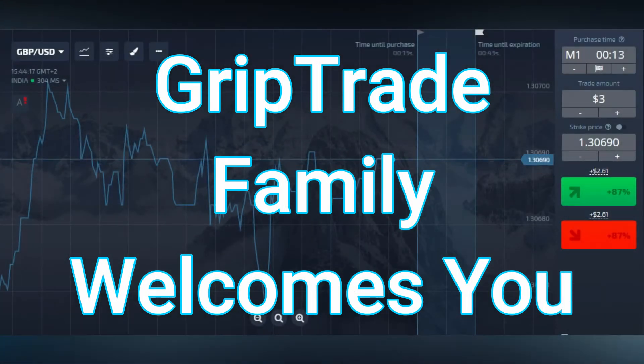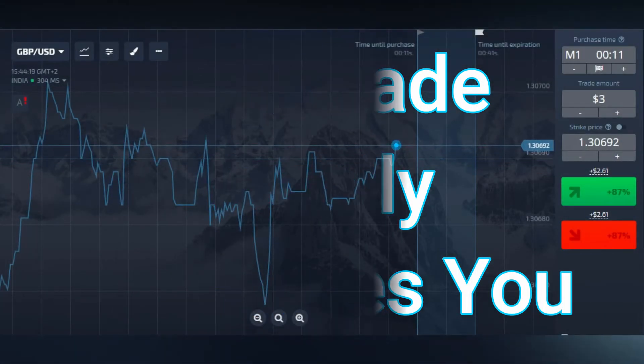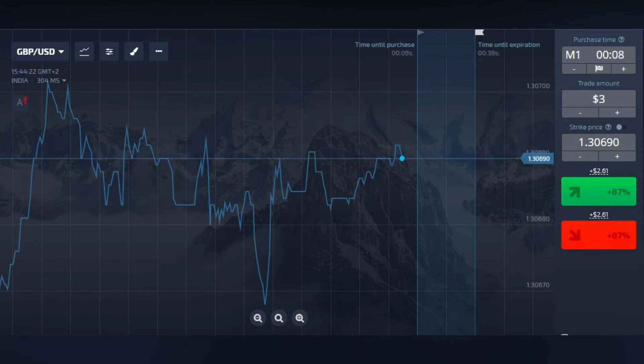Greetings respected viewers, welcome to GripCrate family. Sami here. Together we win and together we will make each other win for sure.